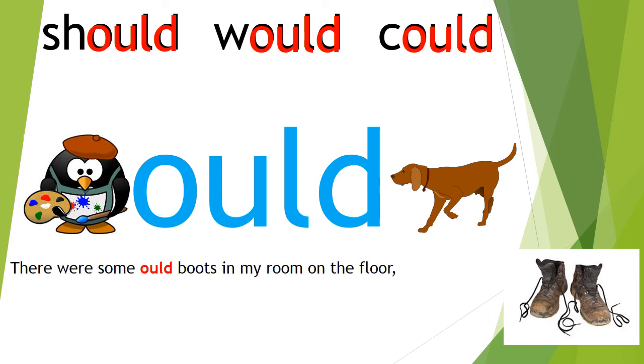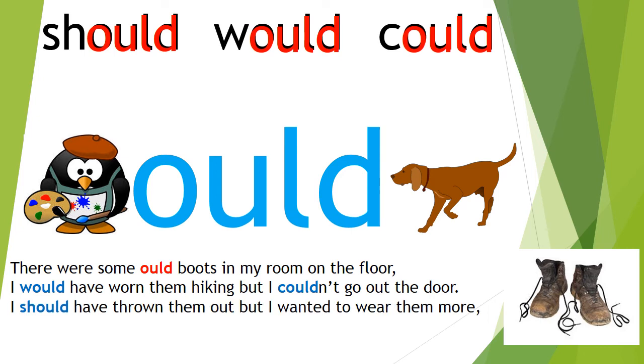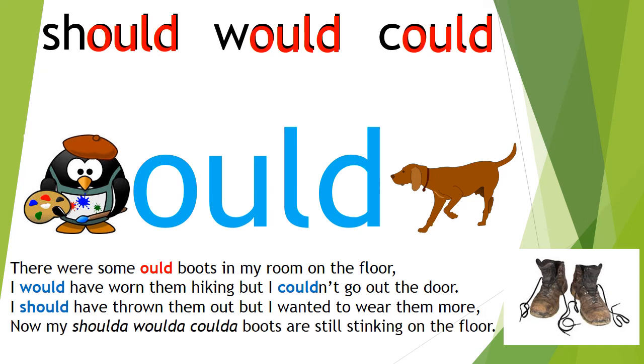There were some old boots in my room on the floor. I would have worn them hiking but I couldn't go out the door. I should have thrown them out but I wanted to wear them more. Now my shoulda, woulda, coulda boots are still stinking on the floor.